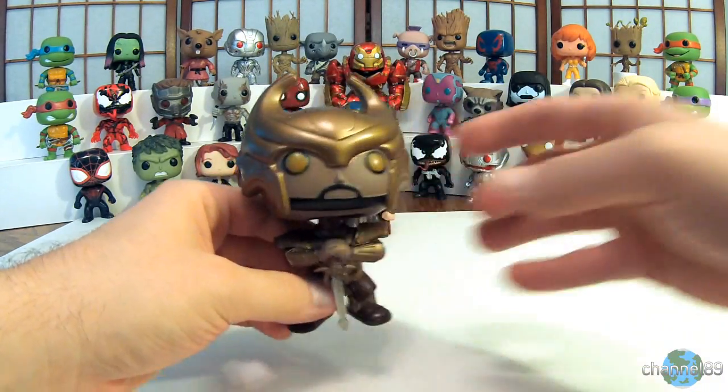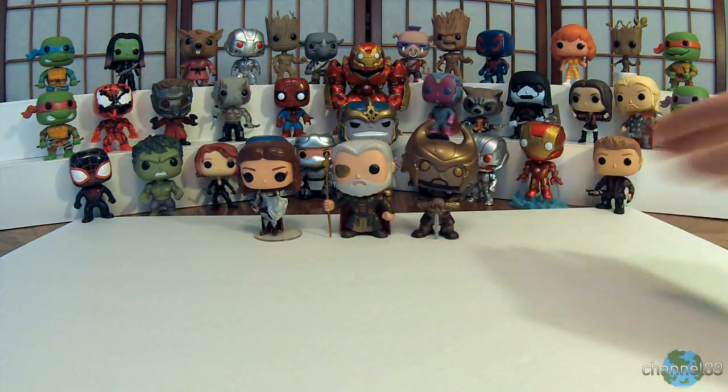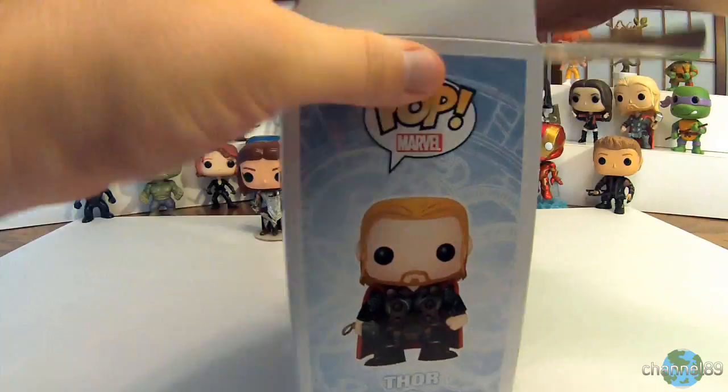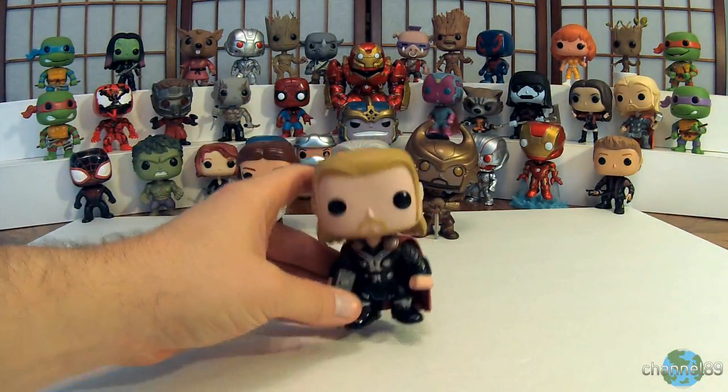We'll set him next to Odin, and next up we have Thor — you have to have Thor if you have a Thor series. Let's get him out. There is the mighty Thor of Asgard.